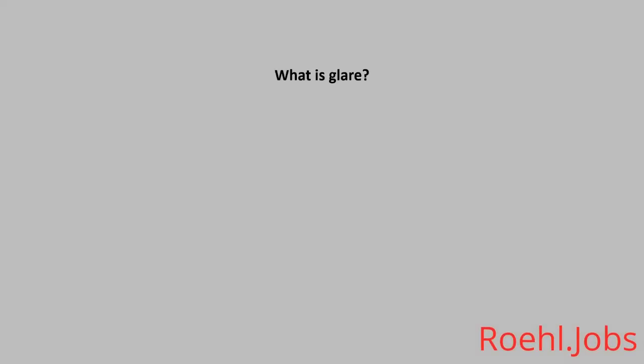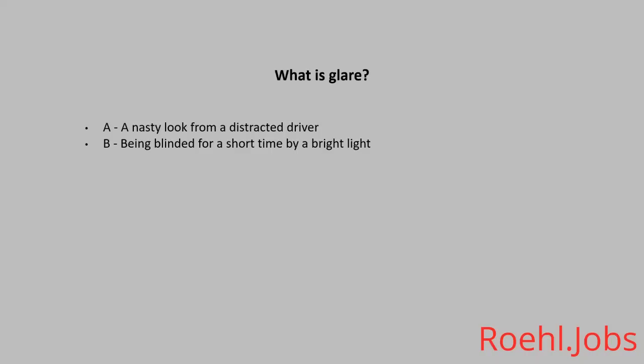What is a glare? A: A nasty look from a distracted driver. B: Being blinded for a short time by a bright light. C: A camera flash. The answer: B, being blinded for a short time by a bright light.